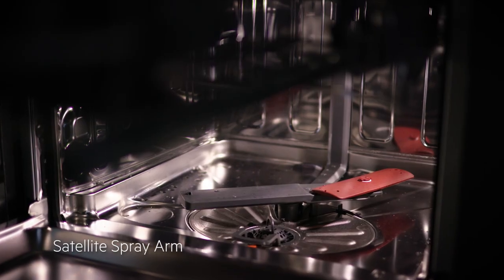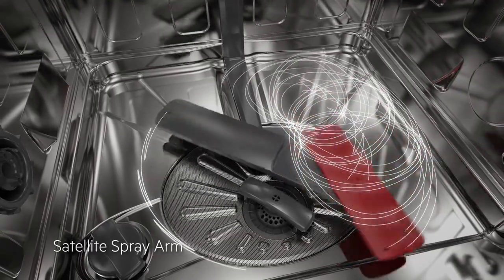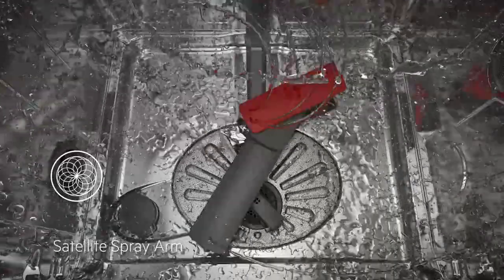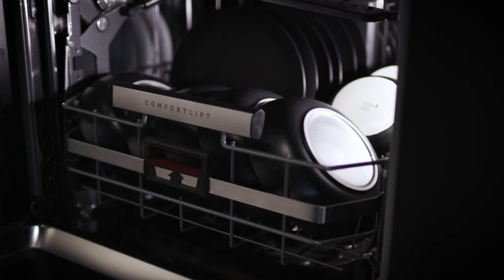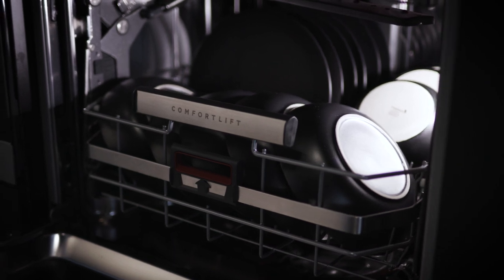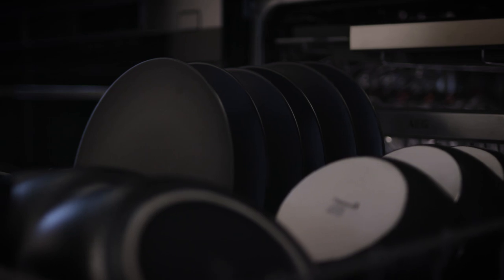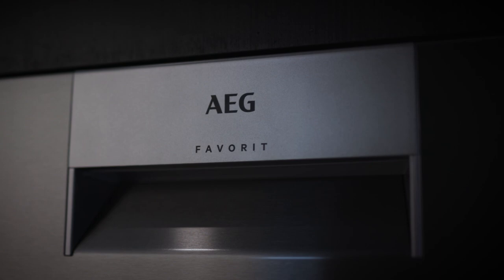With five spray levels and the satellite spray arm, ensure your dishes will always be perfectly clean. The pioneering technology means that the water reaches all areas of the dishwasher. By employing a thorough water flow, even closely stacked or larger items receive comprehensive cleaning, leaving no spot untouched. No exceptions. No residue. Just a cutting-edge system that delivers unrivaled results.